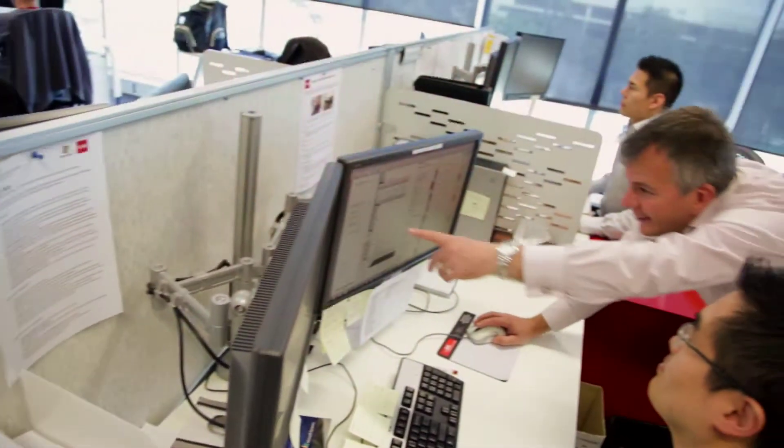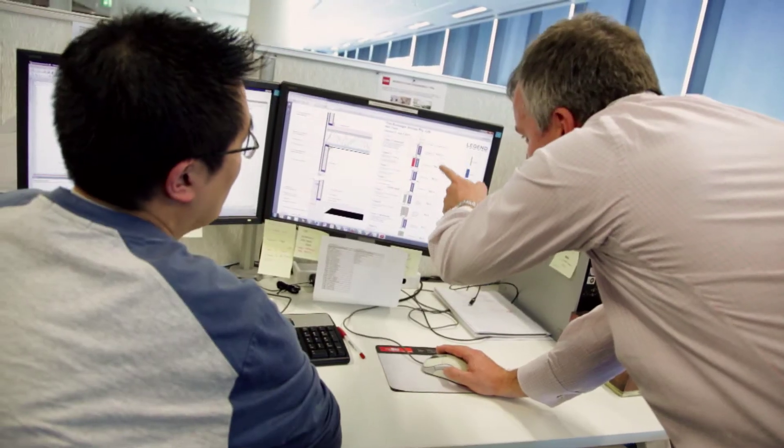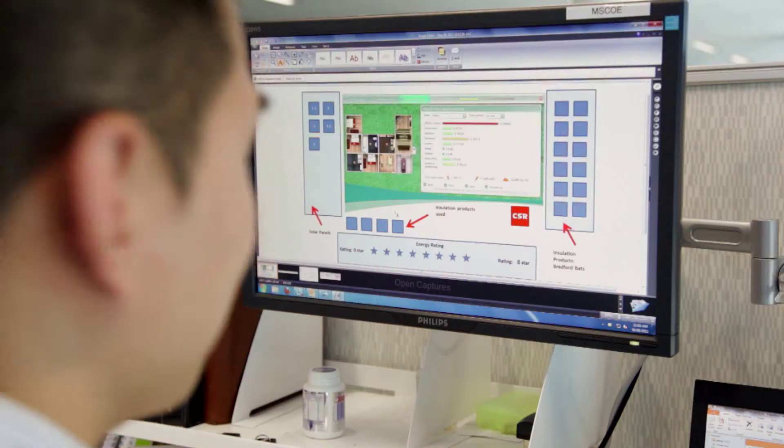CSR recently established the innovations group as the central research activity to help us keep abreast of the changing market needs and really maintain CSR's position as the market leader in building products and systems and materials across the Australia and New Zealand markets.